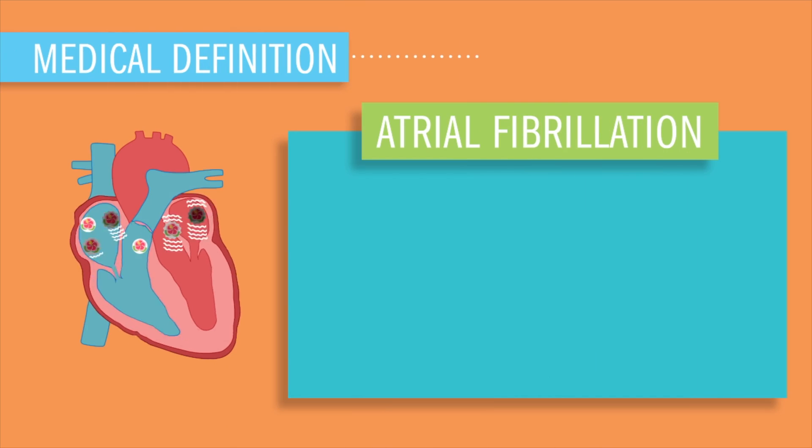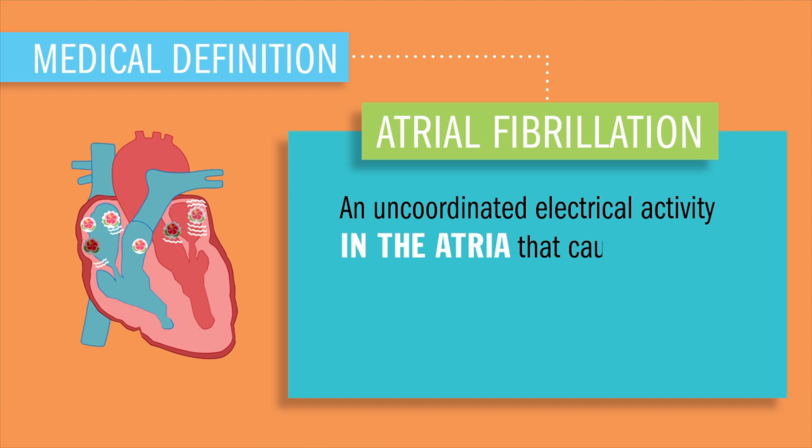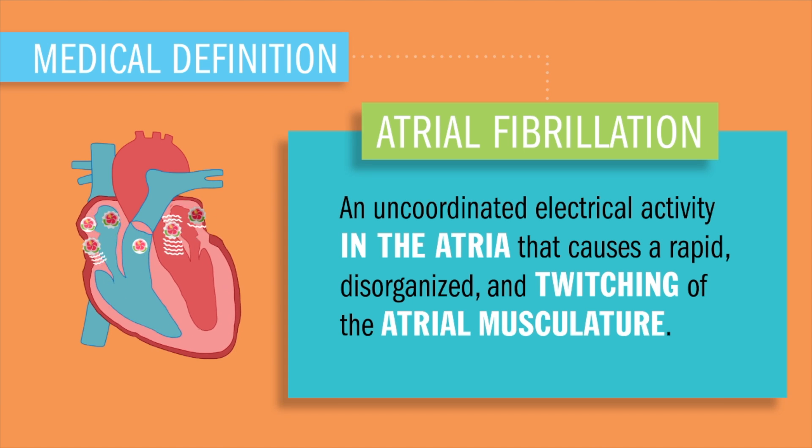Fireworks in the attics — the upstairs of the heart. Today we're talking about atrial fibrillation: an uncontrolled electrical activity in the atria that causes rapid disorganized twitching of the atrial musculature. Basically, it's just a rapid firing of the atriums, causing a pooling and swirling of blood, kind of like a hot tub in the atria.